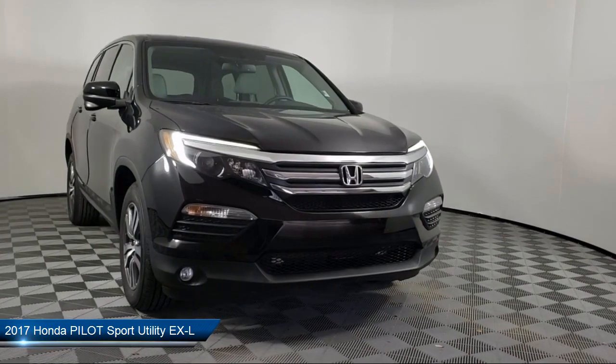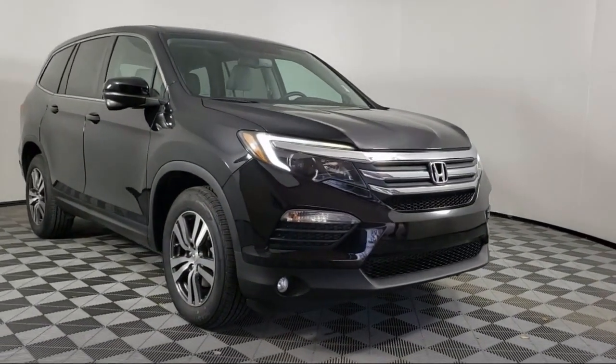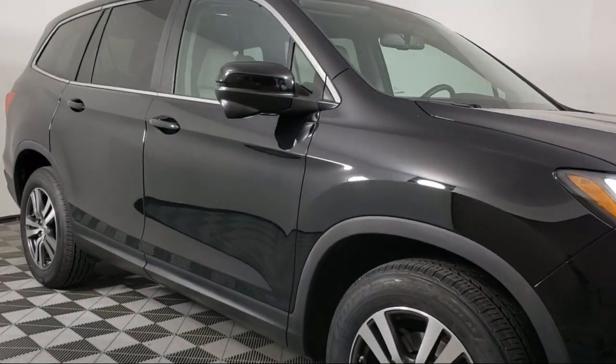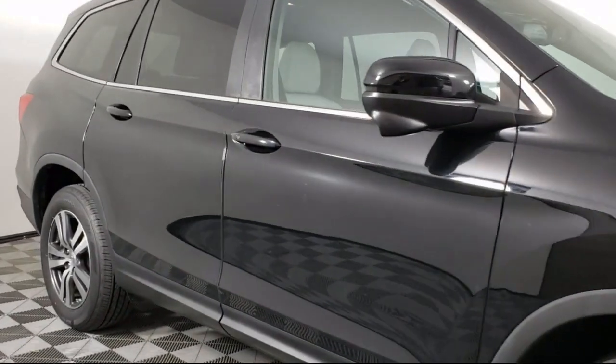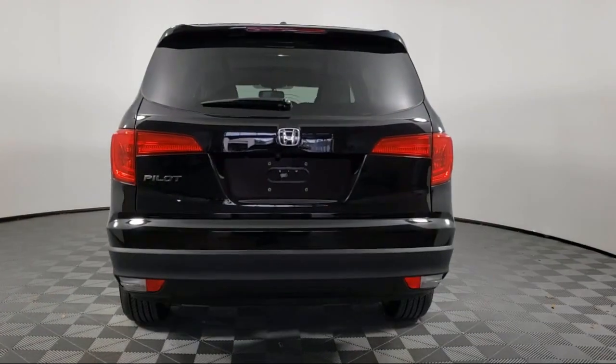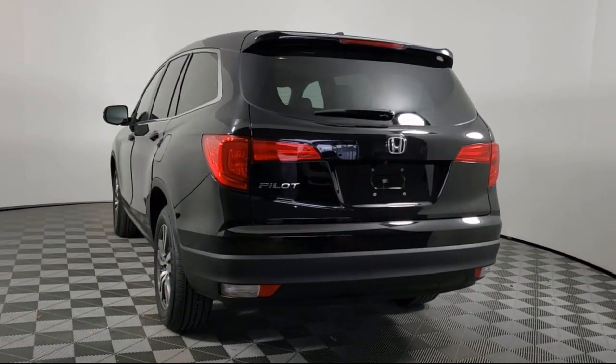It comes equipped with a rear spoiler, tire pressure monitoring system, keyless entry, heated front seats, electronic stability control, steering wheel controls, third row seating, rear view camera, alloy wheels, Sirius XM satellite radio, and has less than 25,000 miles on the odometer.